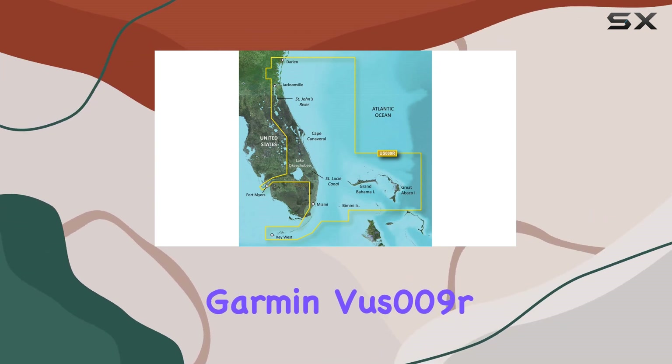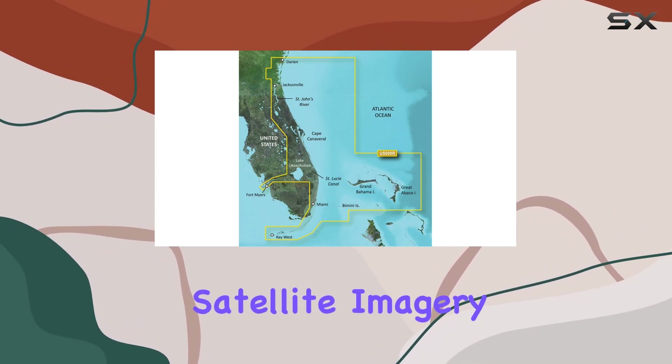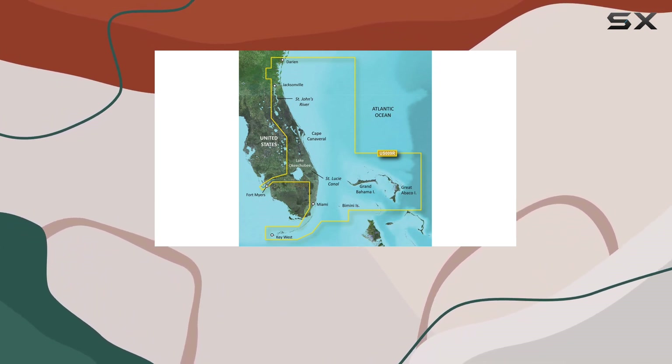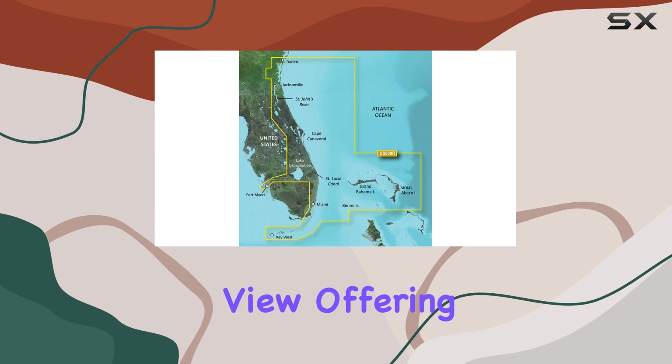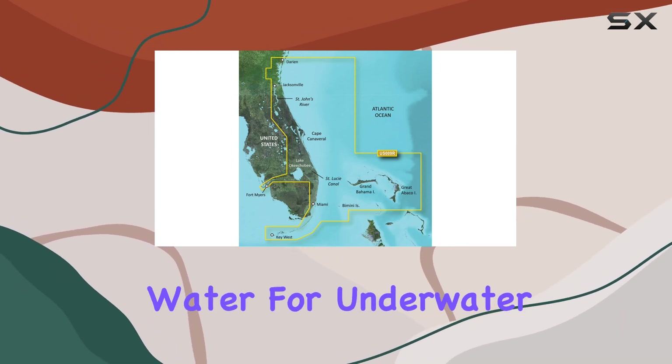Moreover, the Garmin VOOS 009RG2 Vision includes features like high-resolution satellite imagery, which provides a clear picture of the surroundings, and mariner eye view, offering a 3D perspective from behind the boat when navigating above water.